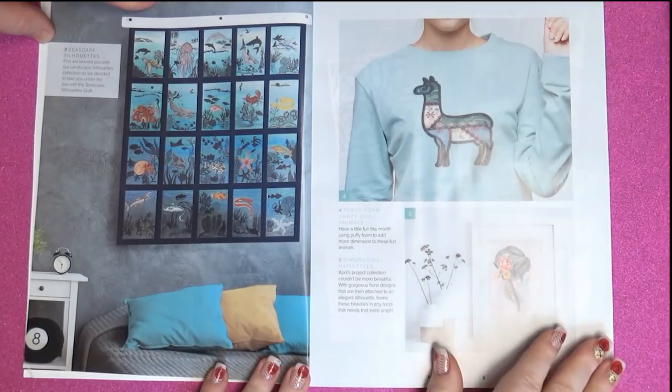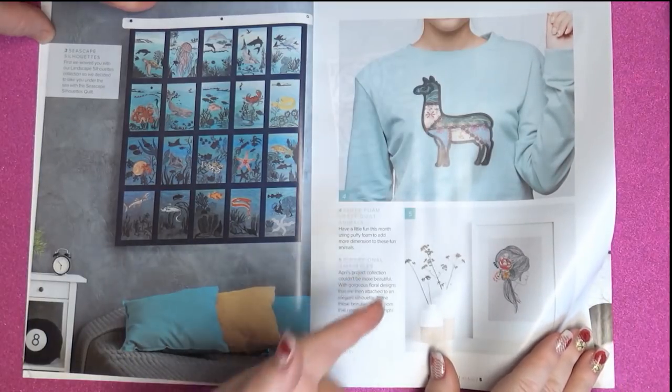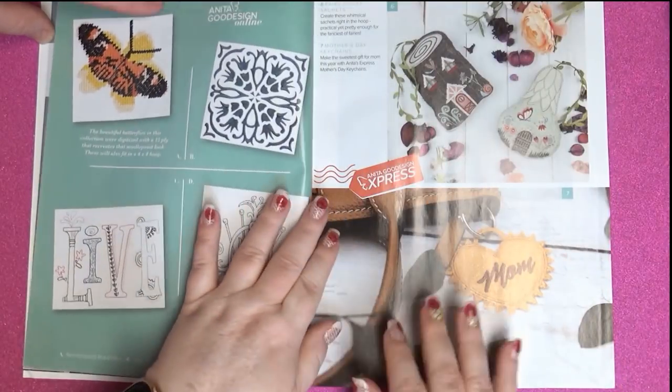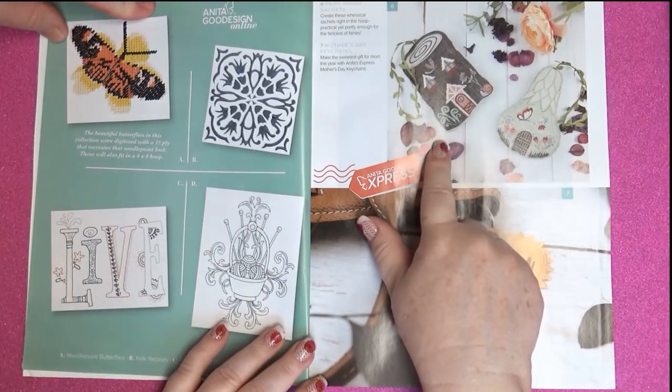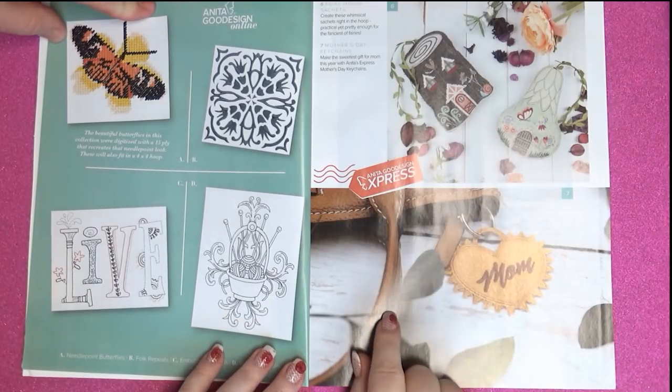Seascape silhouette — Beatrice is gonna like that. She loves llamas and I love crazy quilting, so perfect combination! Fairy house sachets. Oh my god, isn't that cute?